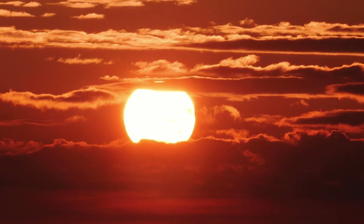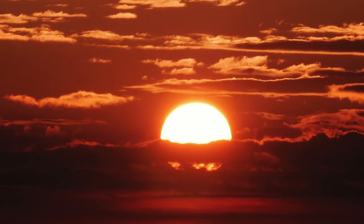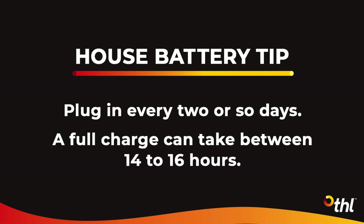The speed of the 12-volt battery drainage will depend on the climate and how often it is used. A full charge takes between 14 to 16 hours and needs to be done at a campground.